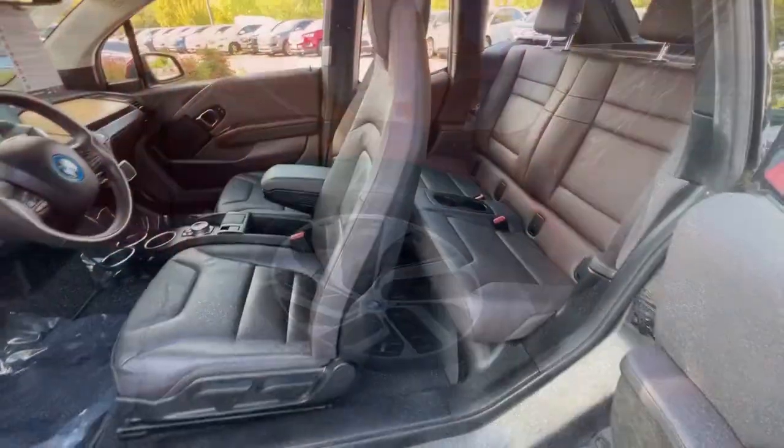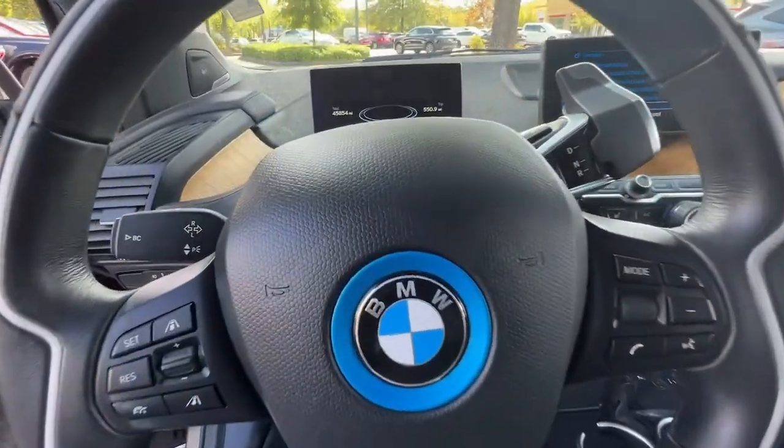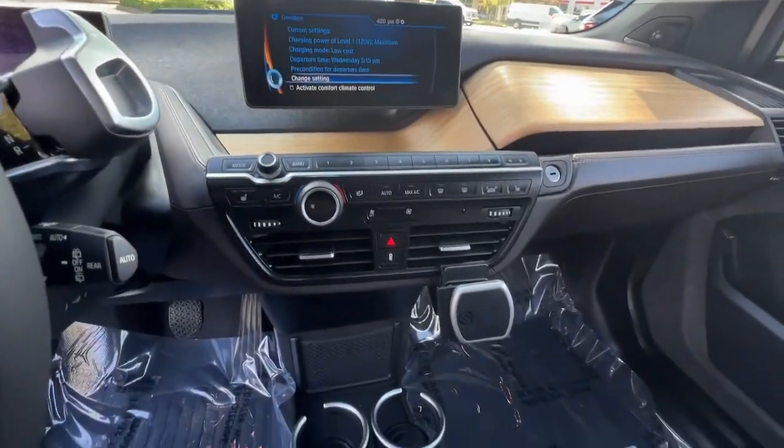The following are some of this vehicle's highlighted options: navigation system, keyless entry, satellite radio, electronic stability control, heated front seat, aluminum wheels.